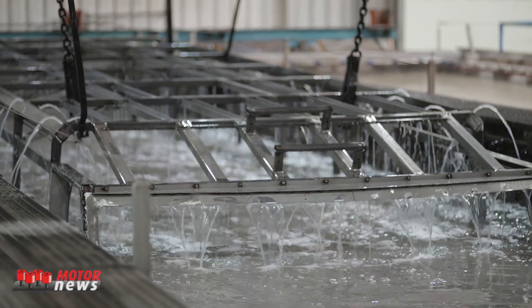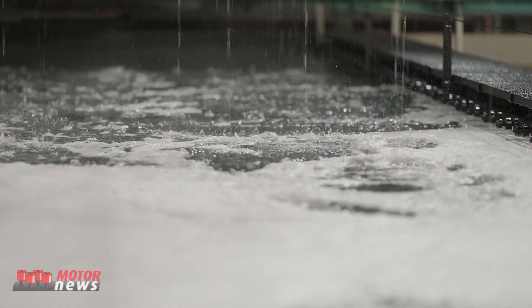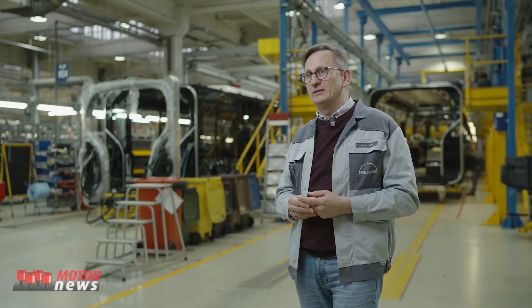Before it undergoes cataphoretic painting, then varnishing and finishing with a final coat of paint. All of this ensures that the product is of the highest quality possible.